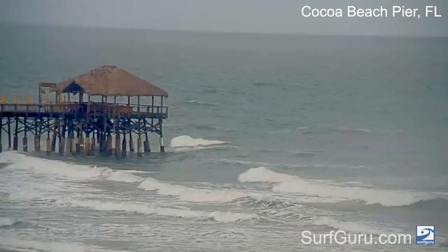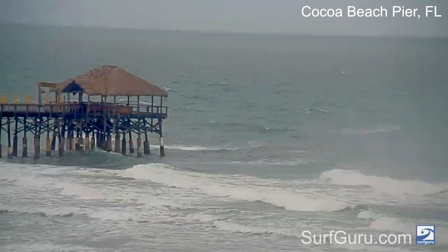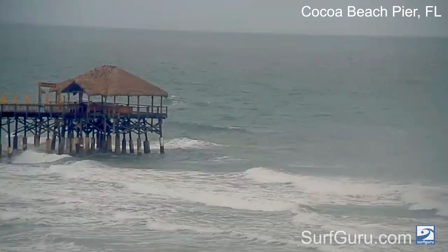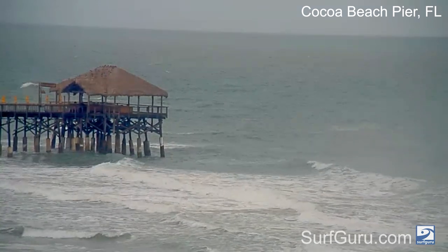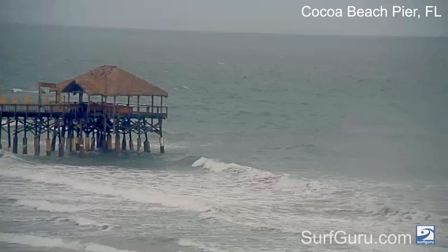Tomorrow on Saturday, conditions are going to clean up as the winds turn offshore. Surf should be in the waist-plus to possible chest zone, with a couple of lucky bigger sets here and there at the better spots. Surf is going to be coming in at about nine seconds from east-southeast, so get on it while you can.